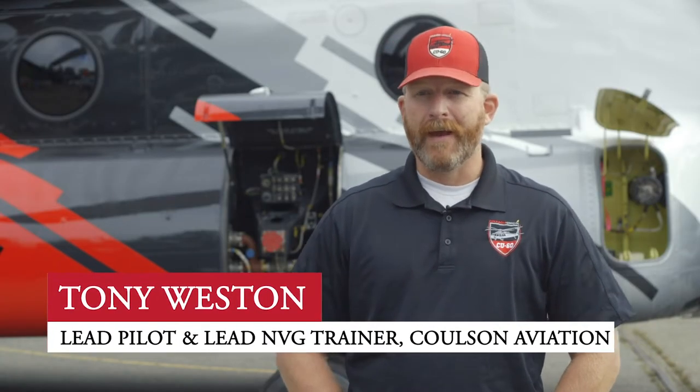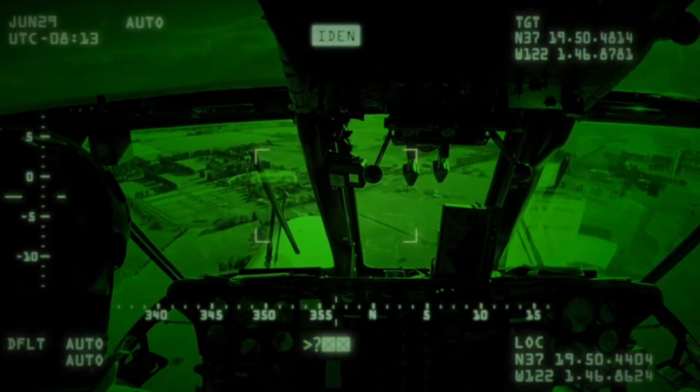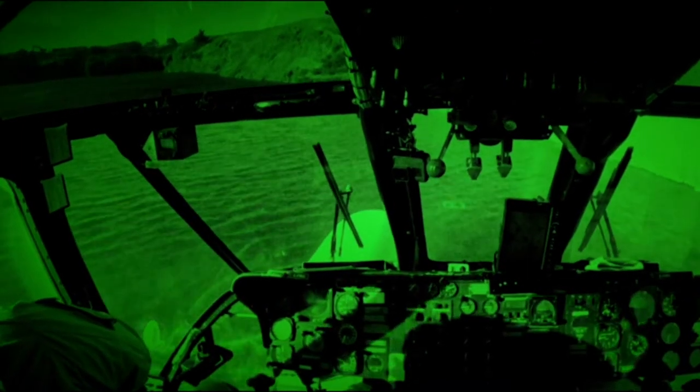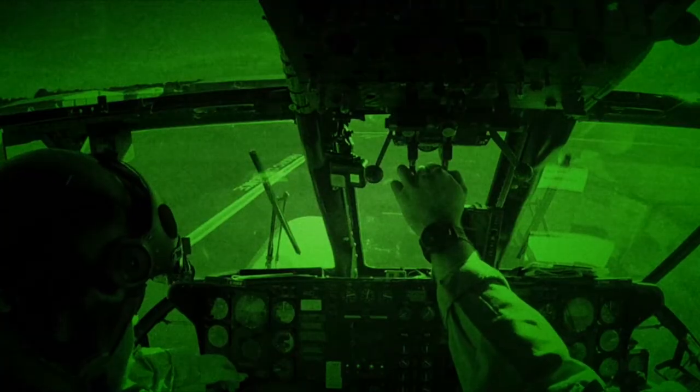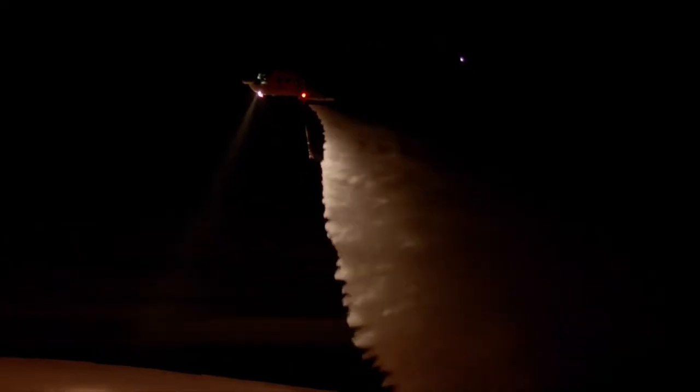In the military, they trained us to fly in a chaotic environment with NVGs. That training directly correlates to flying on fires, having the unexpected happen all the time. Doing it at night, fire conditions are decreased significantly — the fire isn't progressing as fast, so it allows us to make progress. And night vision goggles allow you to see through some obscurities like smoke that you would run into in a fire environment.